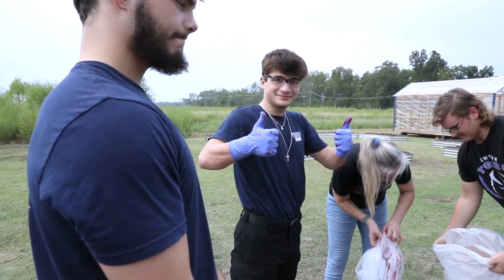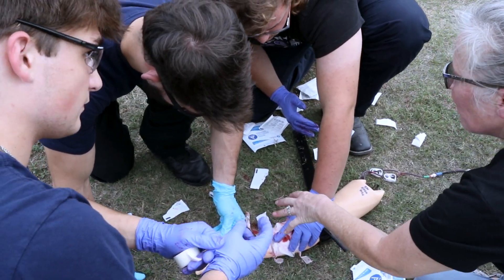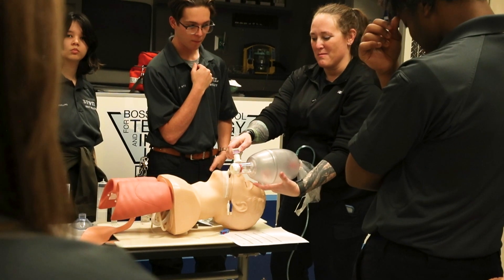There are actually a couple of things that I hope students learn. The main thing of course is to be able to recognize and identify when somebody's having either a medical emergency or some type of trauma emergency, and to be able to respond and be able to help that individual.